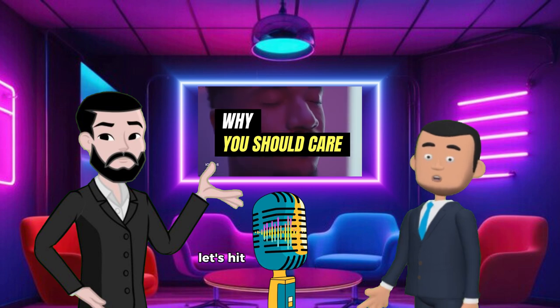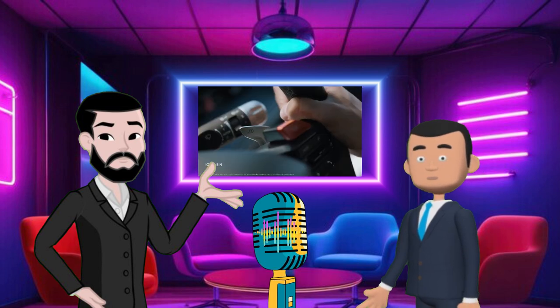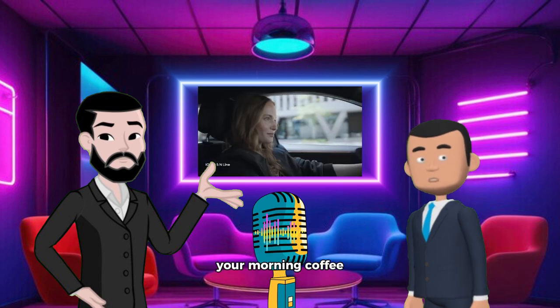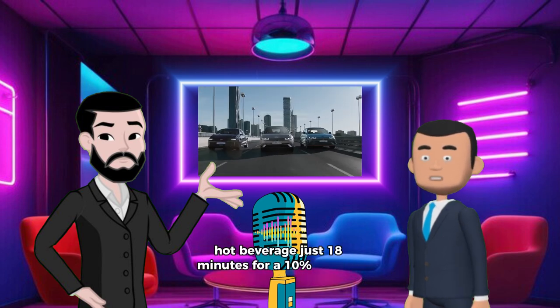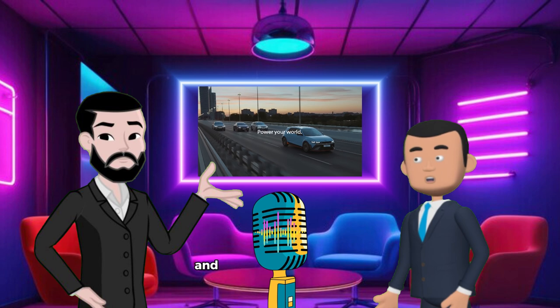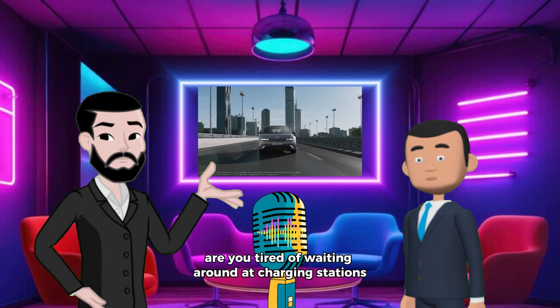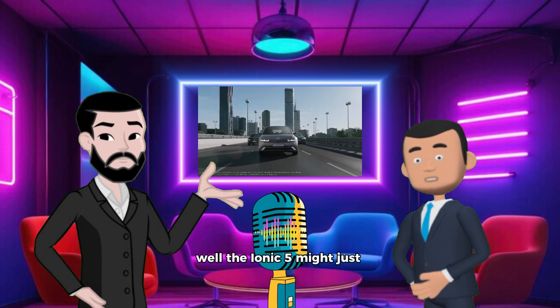Alright Dan, let's hit them with a little bit of suspense. Picture this: a car that charges faster than you can finish your morning coffee. Just 18 minutes for a 10% to 80% charge, and that's thanks to its 800V ultra-fast charging system. Are you tired of waiting around at charging stations? Well, the IONIQ 5 might just be your new best friend.